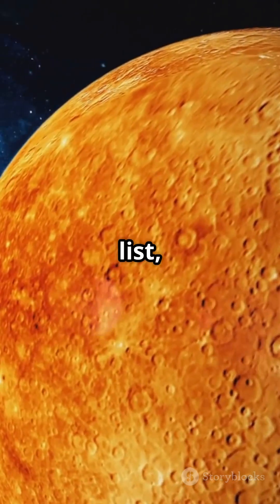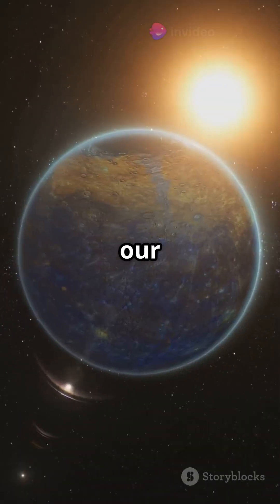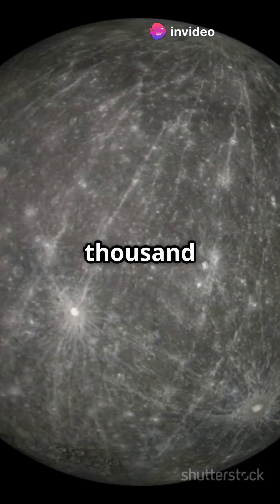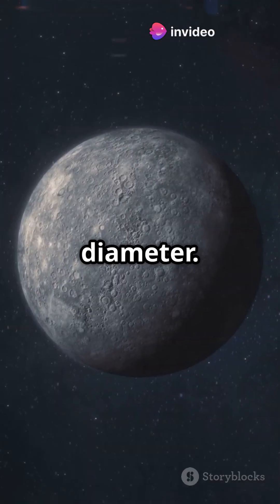At the bottom of the list: Mercury, the smallest planet in our solar system, barely bigger than our moon. It's only 4,879 kilometers in diameter.